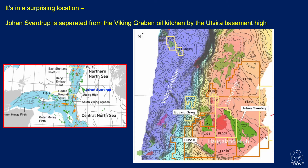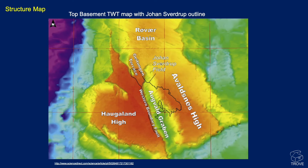On this map you can see the Utsira or Haugland High, with the Edvard Grieg Field — formerly known as Luno — on one side, and Johan Sverdrup on the other. Here's a structure map at top basement as a two-way time map, showing in black the outline of the Johan Sverdrup Field, which abuts the Haugland High.